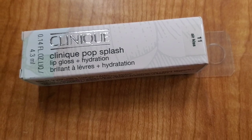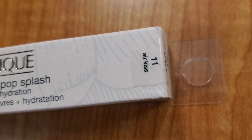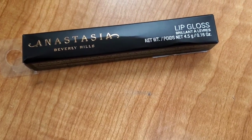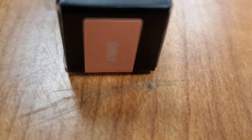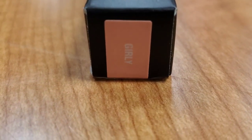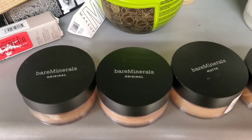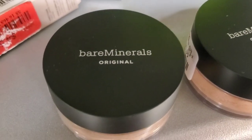Also they had the Clinique Pop Splash Lip Gloss, new in shade 1-1 Air Kiss, for $7.99. Then they had a new shade of ABH Lip Gloss in the shade Girly for $5.99. They also had the Bare Minerals powder back in stock — really famous product — for $7.99 each at TJ Maxx.